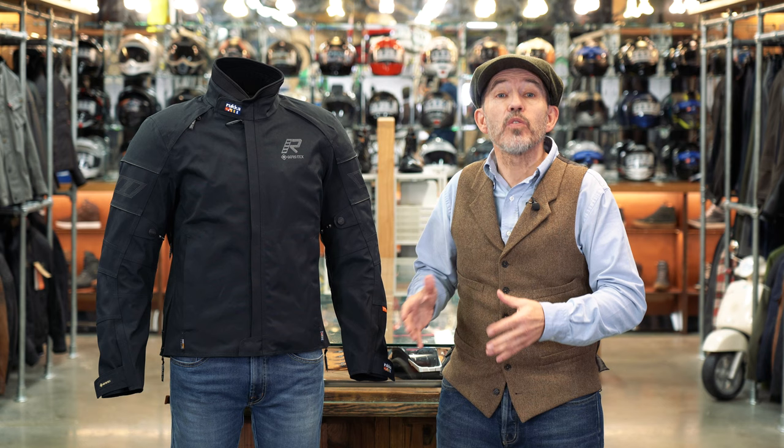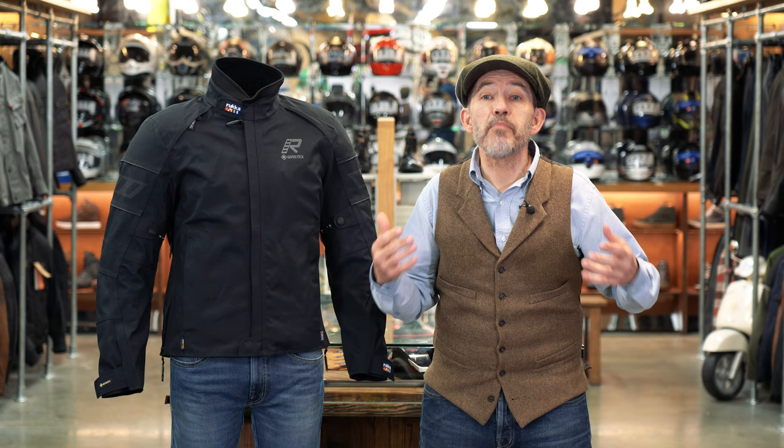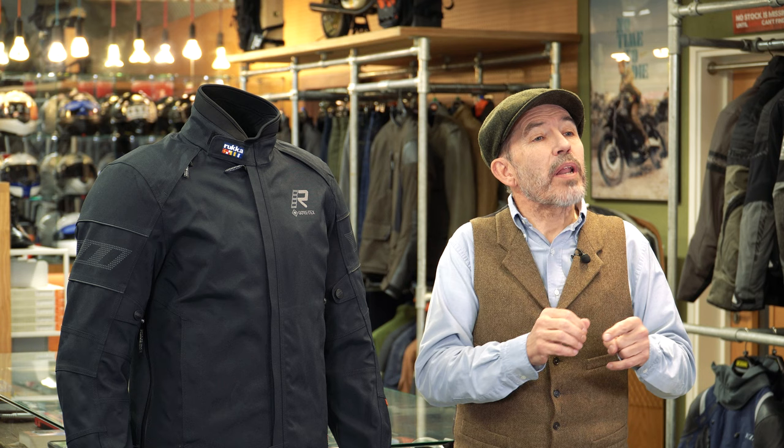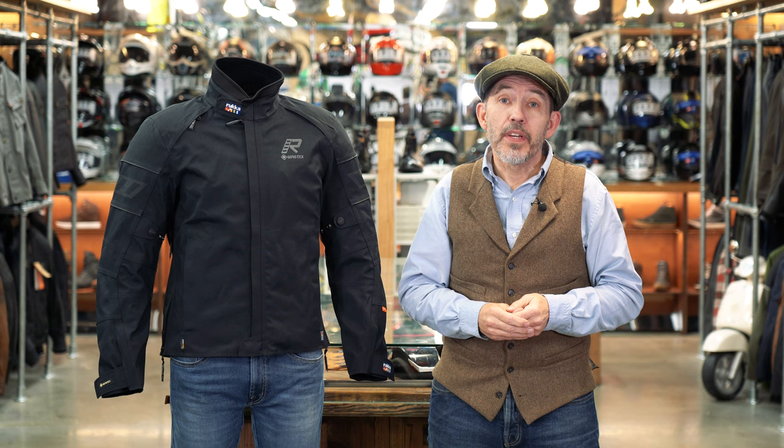At this price you still lose some bells and whistles — this is after all a Rukka. So things like Gore-Tex cuffs, zips at the end of the sleeves, a back protector, and any thermal lining are not included. But when it became clear that the Rukka Kingsley, developed specifically for London's Metropolitan Police, was simply too expensive, the Met decided to equip all of its riders with the Kalex 2. So it's good to know that only the very best value is good enough for London's finest.